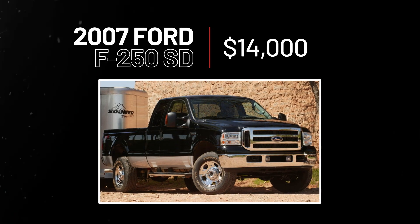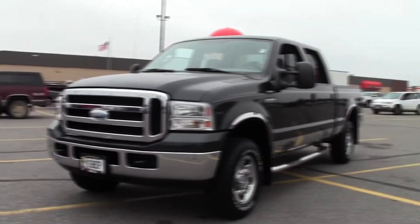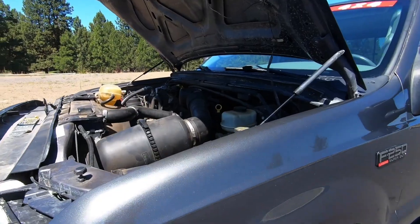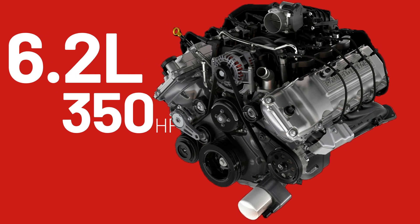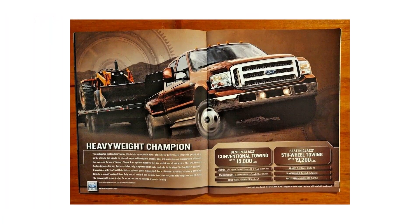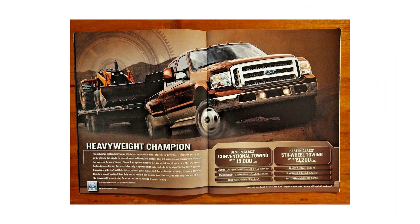2007 Ford F250 Super Duty, $14,000. If you need a truck that can haul heavy loads and still be a comfy cruiser, this is your ride. The F250 Super Duty comes with a ton of engine choices, but the most economical and capable is the 6.2-liter V8 engine that pumps out 350 horsepower and 375 pound-feet of torque — enough to tow 11,100 pounds, as any of the good old Ford ads will remind you.